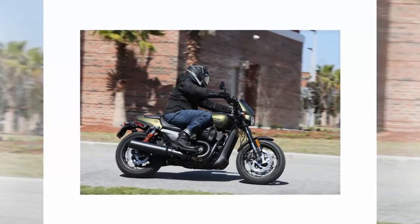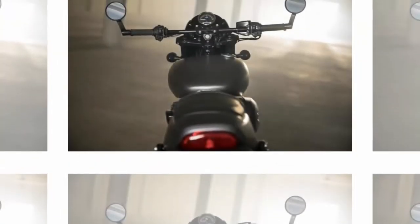Though it's built on the Street 750 platform, the suspension is updated for much better handling.